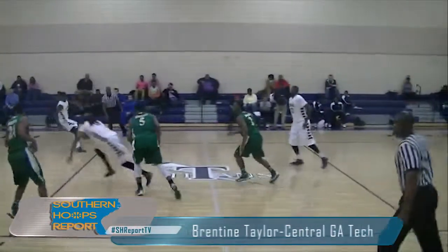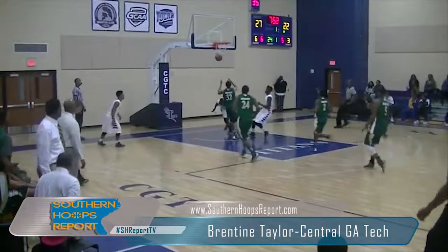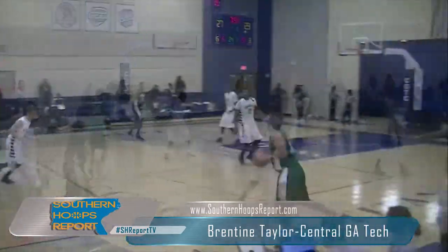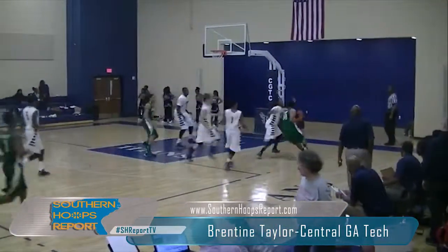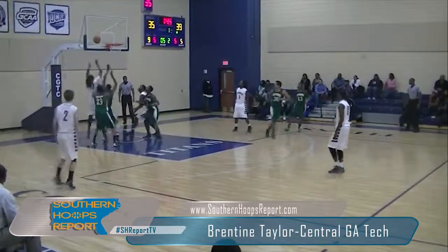This is Southern Hoopsupport TV bringing you a player eval on Brentine Taylor, a 6'6 forward out of Central Georgia Tech where he plays for second year head coach Coach Rico Dawson. You can see he does a great job with great lateral footwork, sliding over for the charge right here.